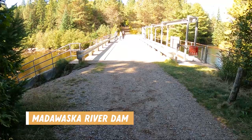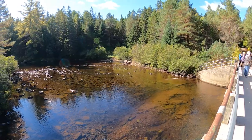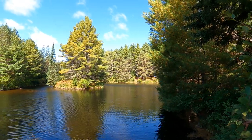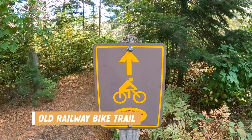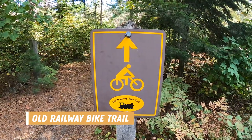In the Pog Campground you can also come and check out the dam — it's a beautiful spot to take pictures. The old railway bike trail runs through the campground and it's the only marked trail inside the campground.